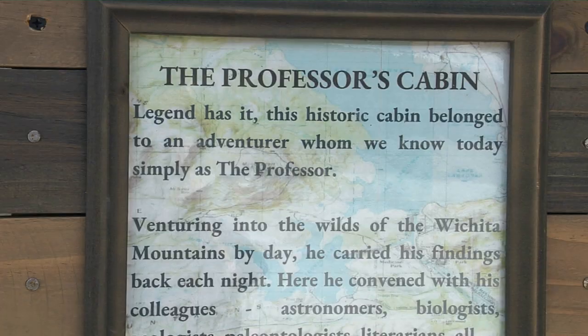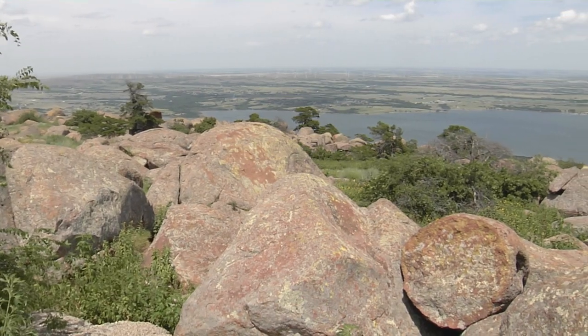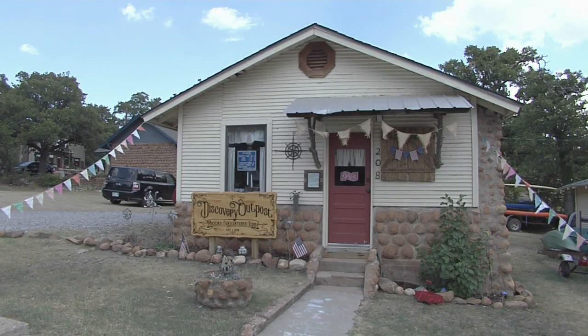Discovery Outpost was created off of an imaginary legend of the professor. The professor would go into the Wichita Mountains and he would study, he would excavate, he would do all of his scientific endeavors there, and he'd come back to his cabin here in Medicine Park and meet with his buddies — astronomers, biologists — they'd all meet here and do their work.